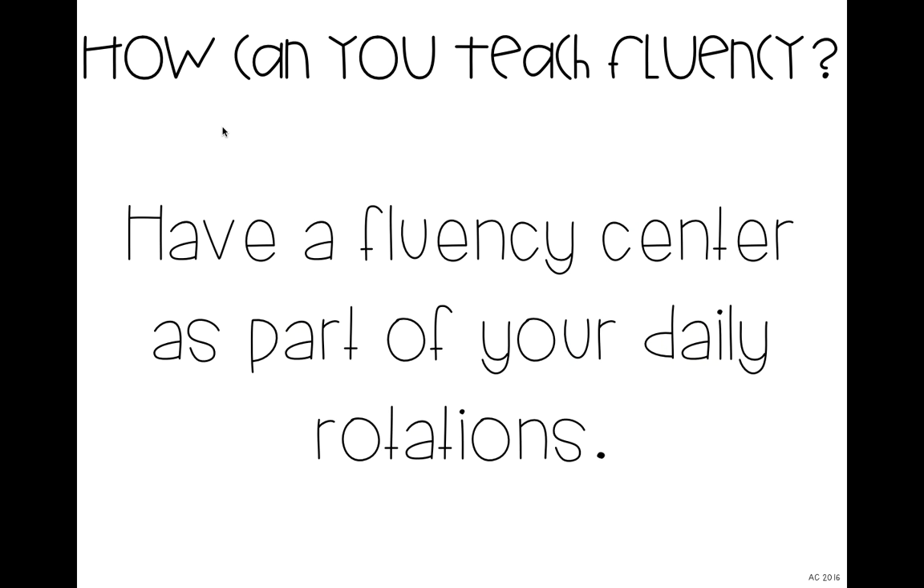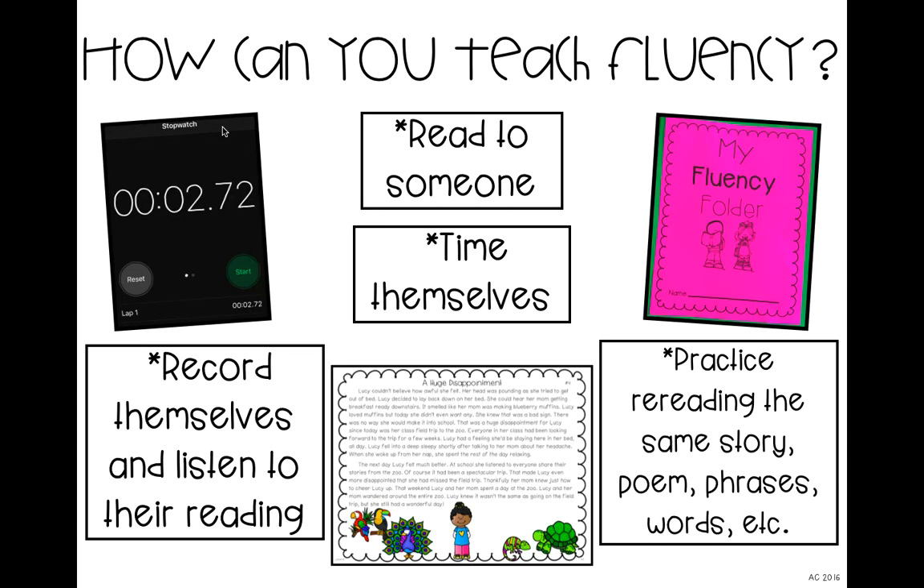So how can you teach fluency in your classroom? I really recommend having a fluency center as part of your daily rotations. Whether you use a workshop model or any sort of rotations, there should be a time when kids are at a center actually practicing reading fluently. They can read to someone — reading to a partner anything they're capable of reading. They can time themselves using a phone, iPad, or a simple timer to see if they can improve over time. They can also record themselves and listen back to their reading, using a computer, phone, or any free recording app.